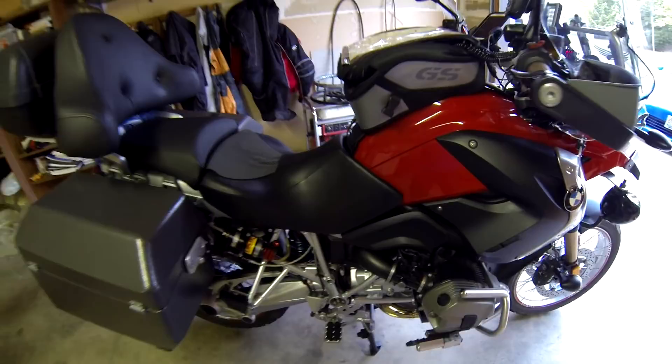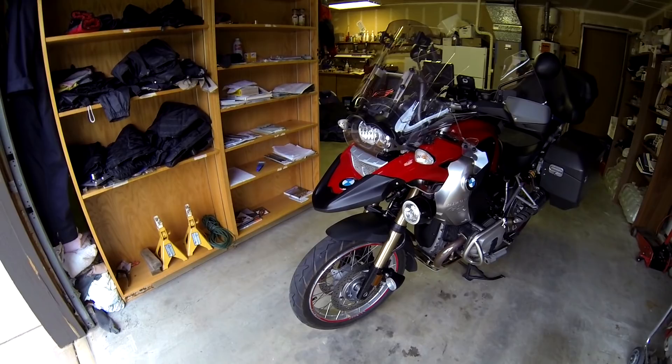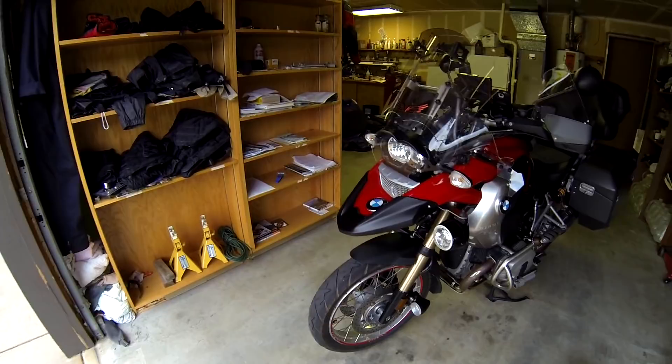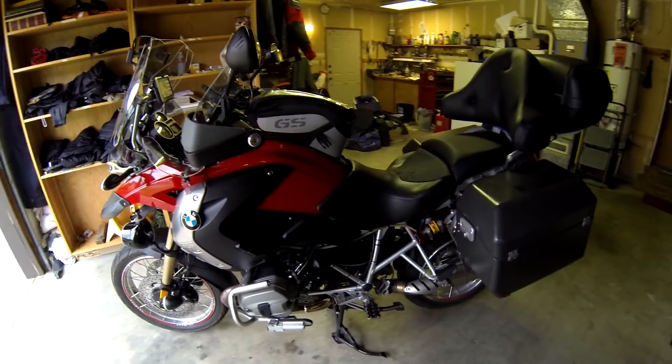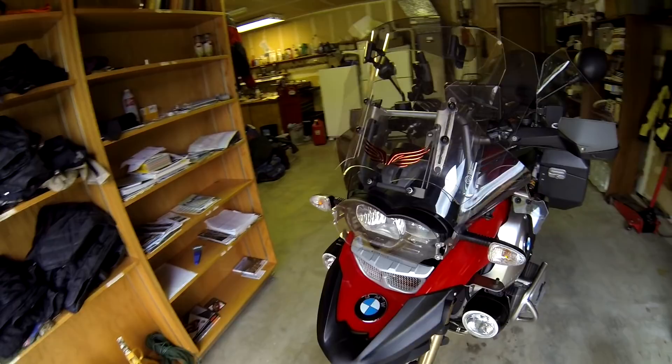I have to give 90% of the credit for all the aftermarket upgrades on this bike to the previous owner, Rusty, who's in Virginia. I bought it from him on eBay with a buy-it-now price — pretty gutsy — and used escrow.com for the funds transaction. I had the bike shipped out here to Washington State, which cost about $700 door to door.